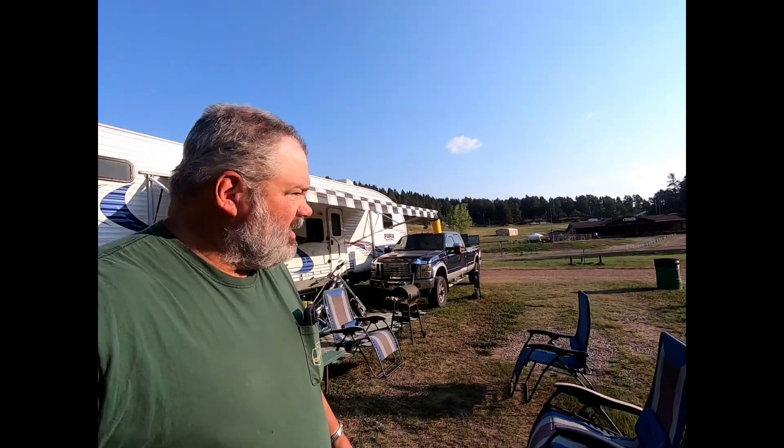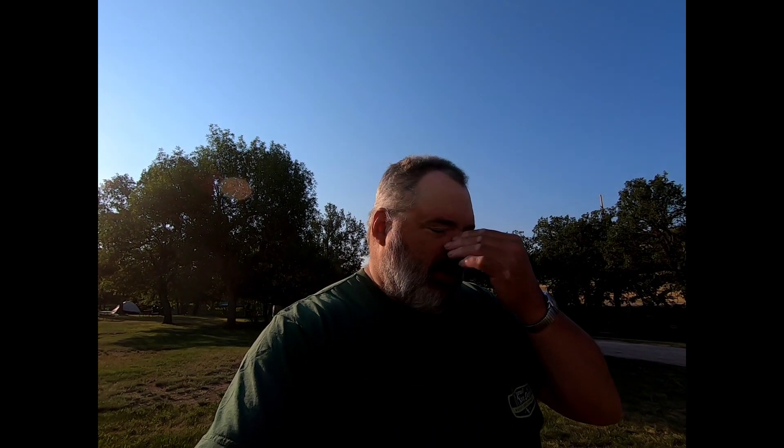Good morning South Dakota, it's Thursday. Slept good, gonna be hot today though — you can see the sun's out, got a little sun on my nose. So it's gonna be a sunblock kind of day I'm afraid, and yeah, that's tender.